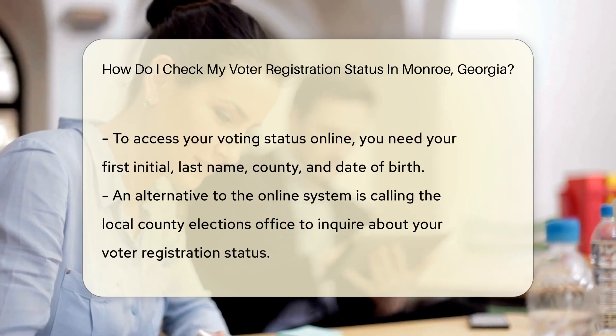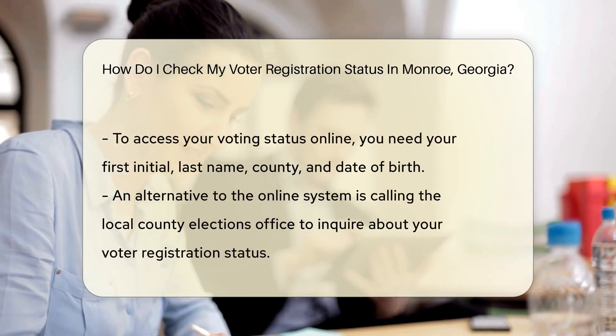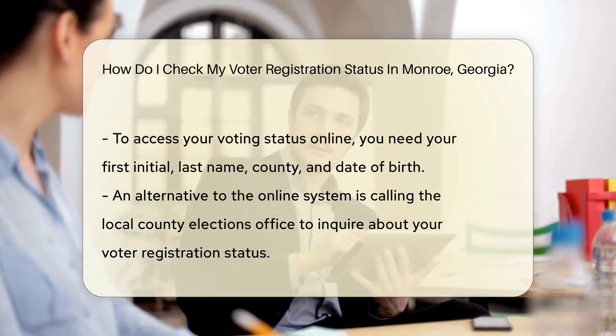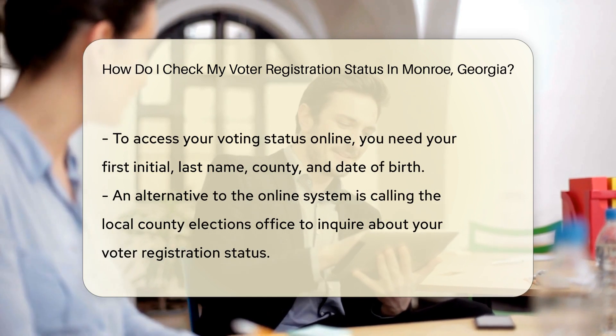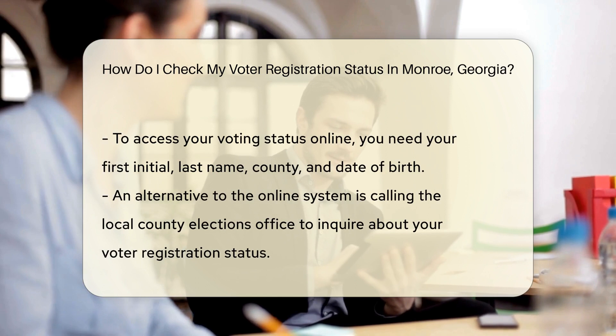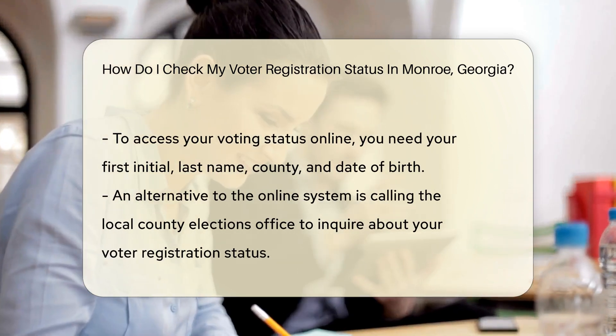Now you might wonder, is my registration status a mystery? Fear not. Checking it is easier than finding a lost sock. No magnifying glass needed. The state of Georgia keeps things digital and convenient. They offer an online My Voter page where you can check your status. It's like your personal voting profile.